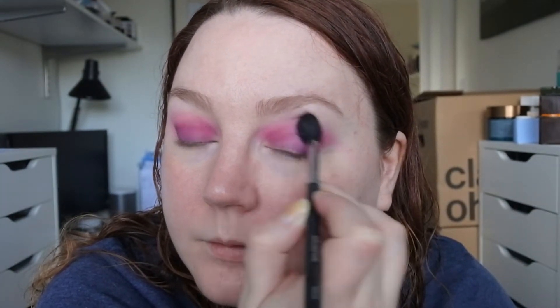Tapping it off, making sure it's a little bit even. Taking a clean fluffy brush to blend. I've noticed I missed some spots so I'm adding more Aubergine on the outer corners and then blending it out.